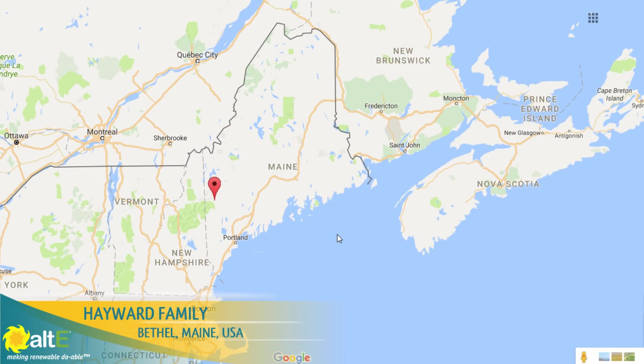Hi, this is Amy from the Alti Store. I am here with the Haywood family in their tiny house up in Maine. We have Luke in the middle, and he is a sophomore in high school now. And then we've got his dad Chris and his grandfather Gary.